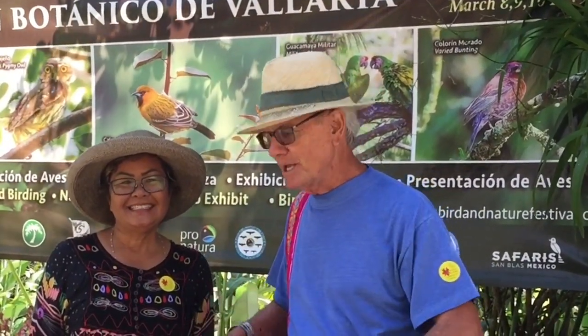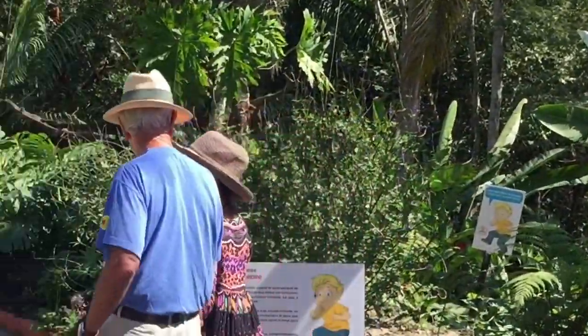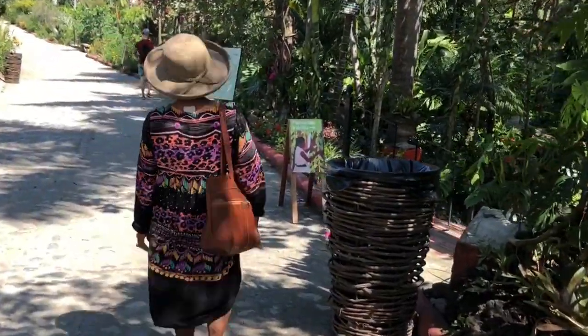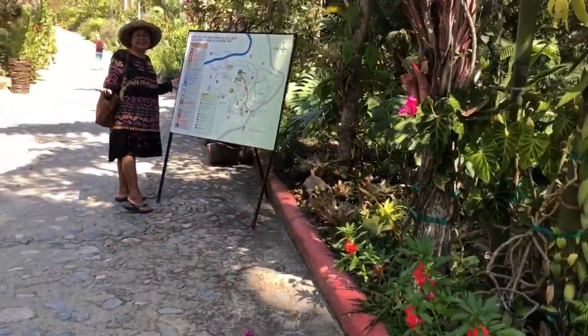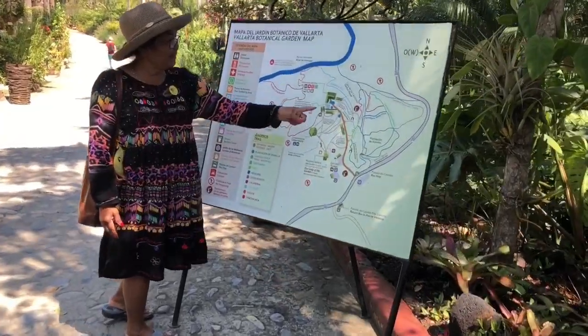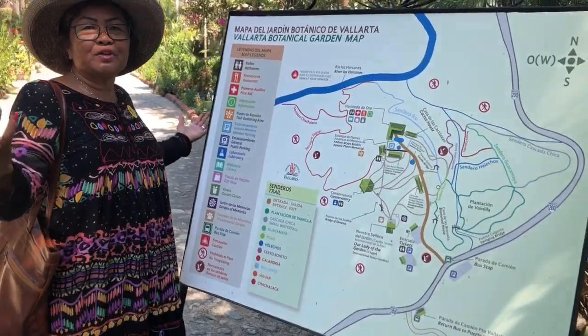So come along with us — we're going to head down the hill, and in fact we're going to go have lunch. Join us for lunch! We're going to walk around this botanical garden right now so you can see all of this on the map. That's the way we're going to go and we're going to show you all of this.